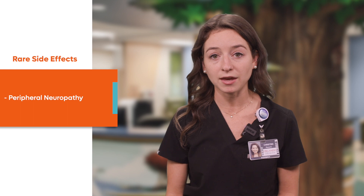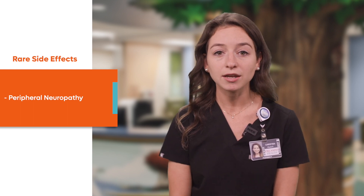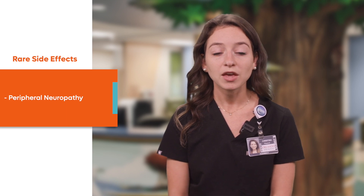Another side effect that may present after weeks of therapy is called peripheral neuropathy, which would present as pain, a pins and needles sensation, numbness, or weakness. If you think your child is experiencing one of these side effects or a severe allergic reaction such as anaphylaxis — presenting as hives, swelling, or trouble breathing — it's important to seek medical attention right away.